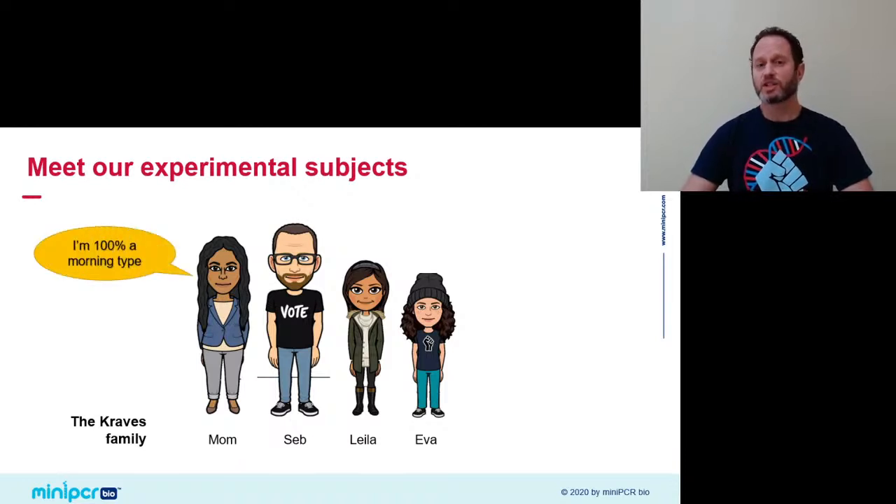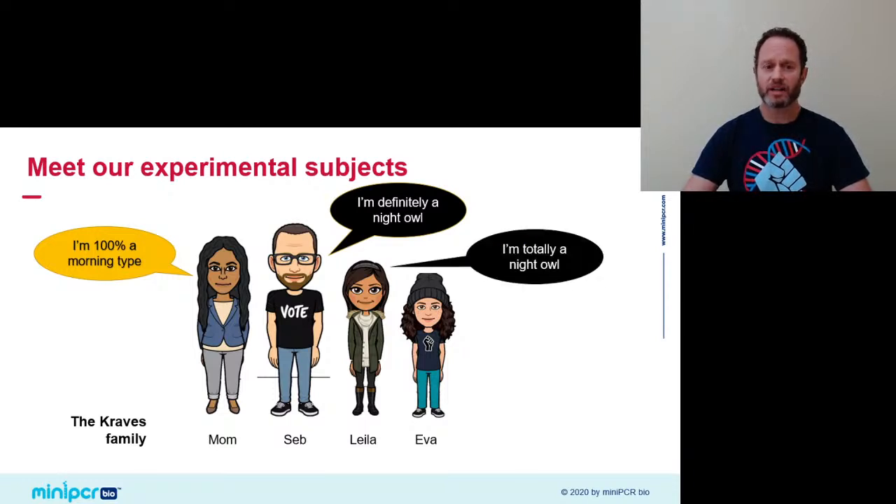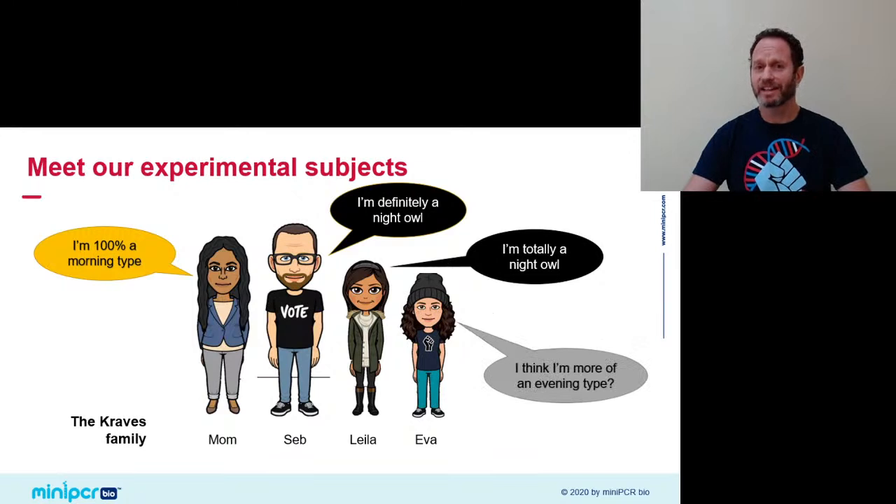Mom said she's a hundred percent a morning type — before I even opened my eyes in the morning, mom is up and about doing stuff. Myself, Sebastian, I'm quite the opposite — definitely a night owl who enjoys staying up late and waking up late. Leila, her oldest daughter at age 10, is definitely more like me — she loves to read into the late hours of the night. And Eva is a little harder to read — pretty active in the morning, but her own idea of herself is that she's more of an evening type. We'll see today if these predictions hold true.